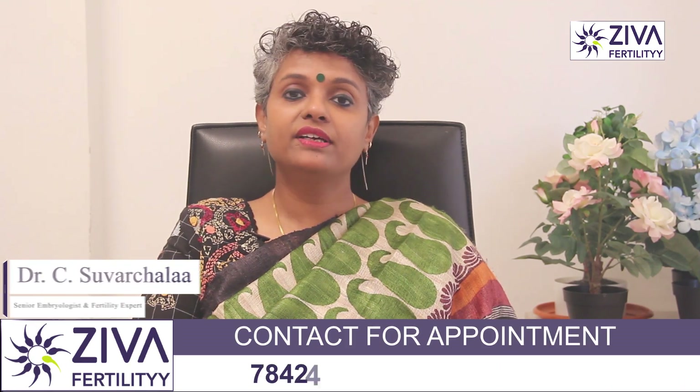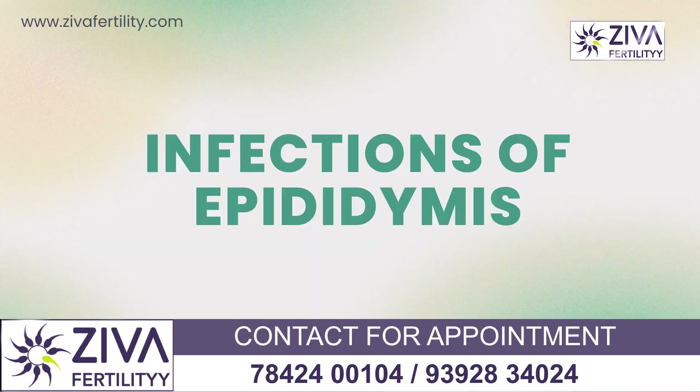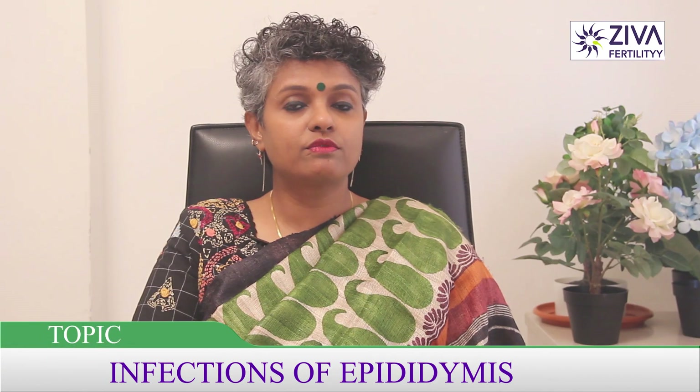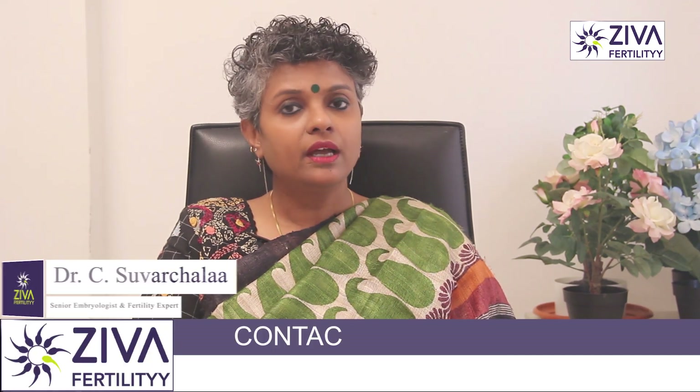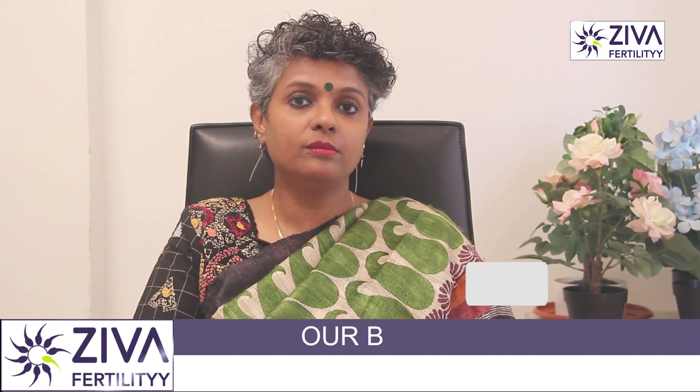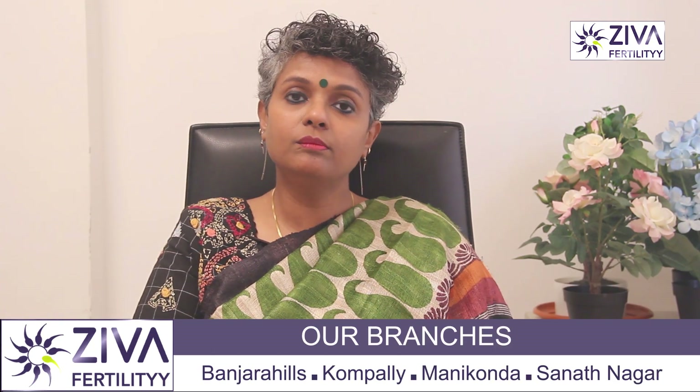Hi, I'm Dr. Suachla, Scientific Director with Ziva Fertility Centers. Infections of the epididymis may also be responsible for poor quality of sperms. What is the epididymis, what is an infection of the epididymis, and how can infections of the epididymis cause poor sperm quality and therefore infertility?